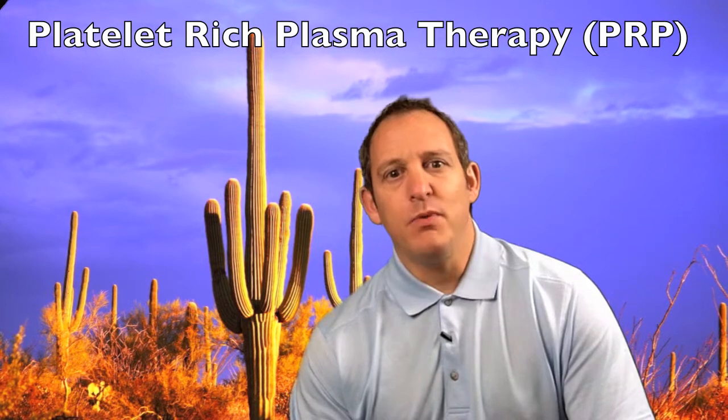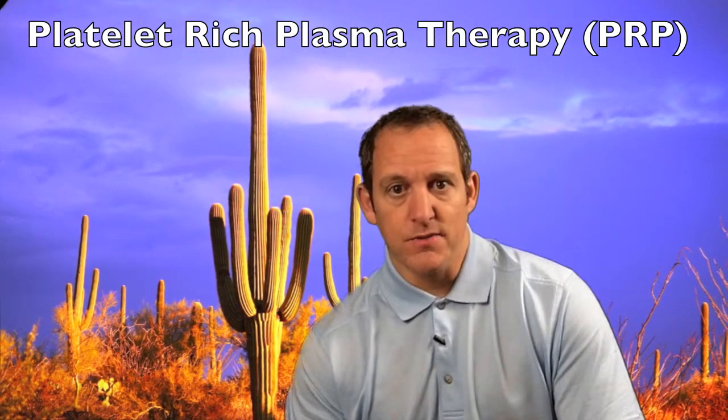Hi, this is Dr. David Green with PreferredPainCenter.com, where we bring you anything and everything education for pain management. Today the topic is a very exciting one, and that is platelet-rich plasma injections — for short, that's known as PRP.